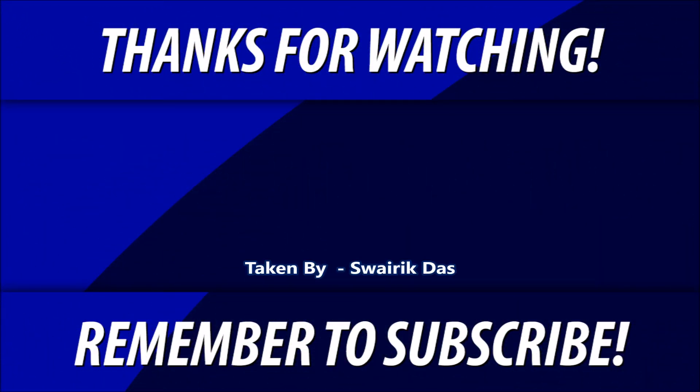If you like this video, give it a thumbs up. Subscribe for free to stay connected to our channel and easily access our video updates.